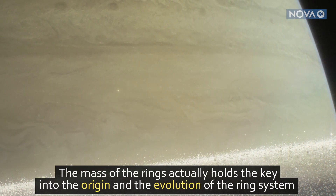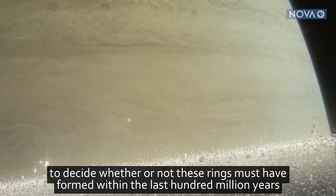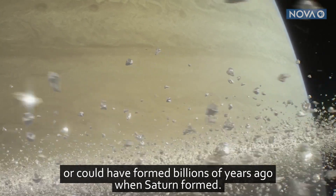The mass of the rings actually holds the key into the origin and the evolution of the ring system — to decide whether or not these rings must have formed within the last 100 million years, or could have formed billions of years ago when Saturn formed.